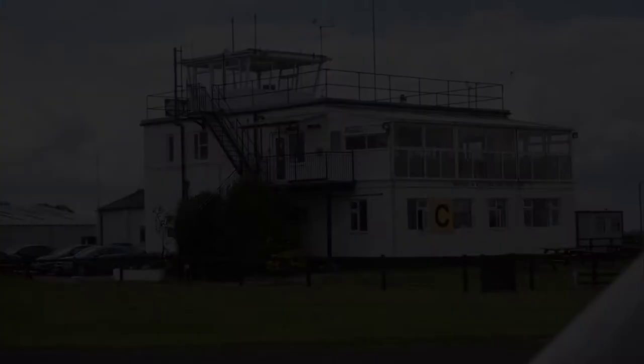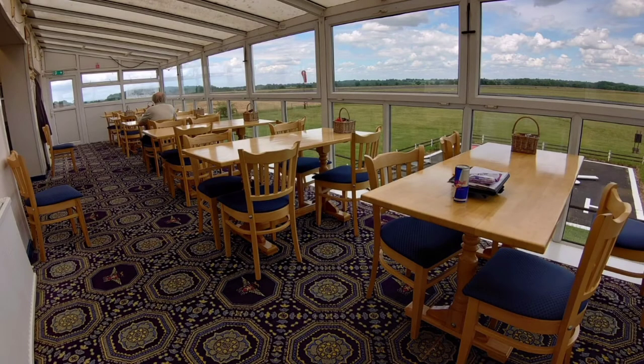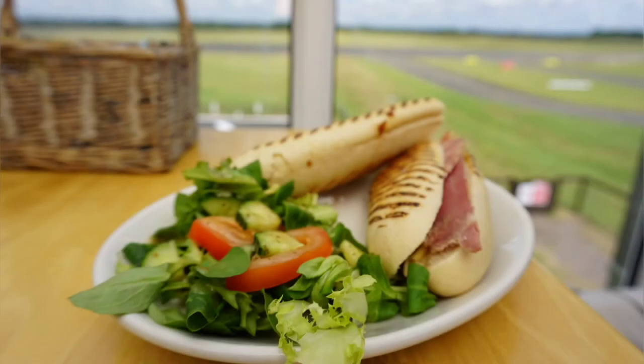We definitely suggest visiting on a nice weather day so you can make use of their ground floor outdoor seating area. We headed upstairs to the café, which was nice and spacious with lovely views over the airfield — it even had a little balcony. With a larger sample menu available via their website, we decided to order paninis off of their specials board, served with a nice salad garnish.